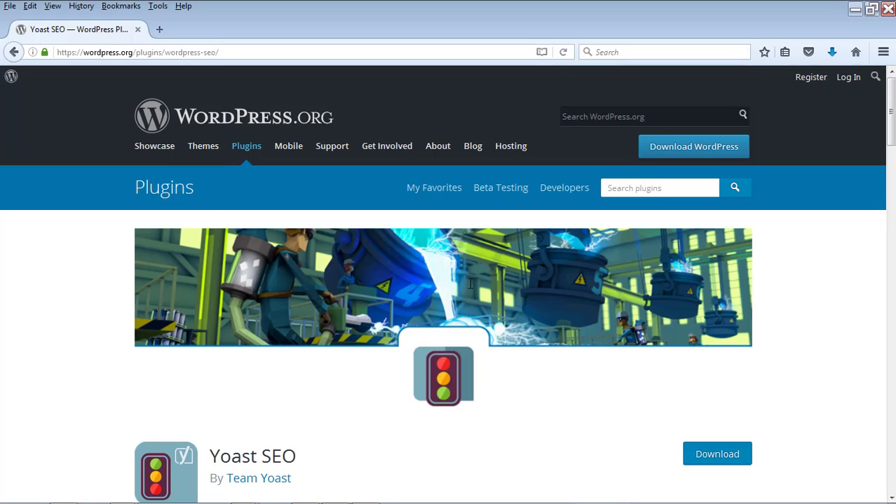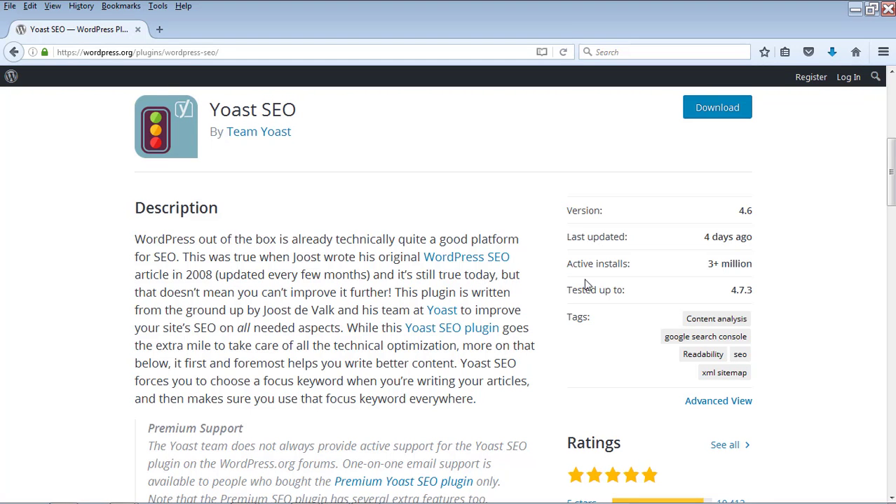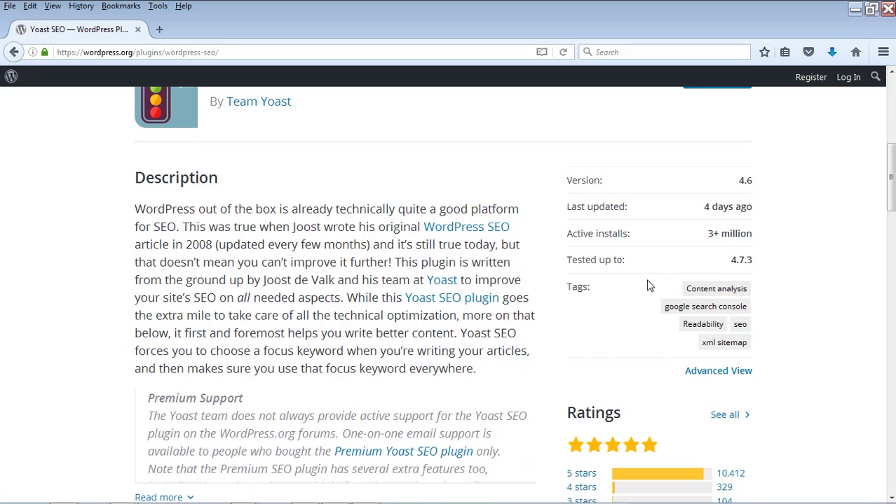Number 3 is an SEO plugin. Search engine optimization is very important in blogging, using which you can rank your posts in Google or any search engine. The first SEO plugin is All in One SEO, which has more than 3 million installs. Once you install it, it presents different options below the post description field — you can set different keywords, SEO-optimized title, and description for your posts, which helps them rank better in search engines.